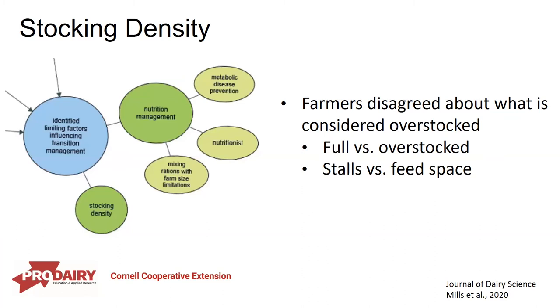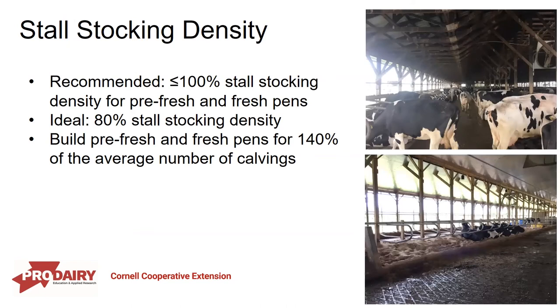Going back to that original study on factors influencing transition cow management, stocking density came up as a key factor. What was interesting was that within the study, farmers disagreed about what was considered overstocked — arguing about whether a barn was full versus overstocked, and what stocking density even means: are we talking about stalls or feed bunk space? For the transition period, it is recommended to have less than 100% stocking density at stalls for the pre-fresh and fresh pen, meaning every animal should have at least one stall. Ideally we'd be closer to 80%.